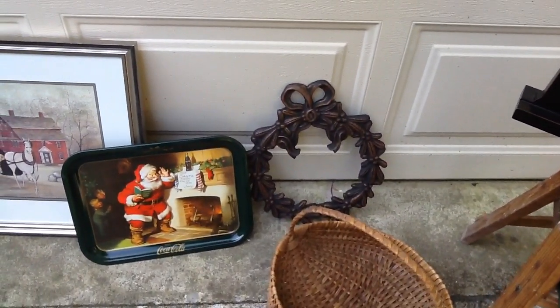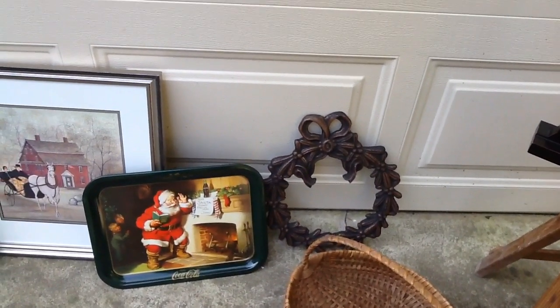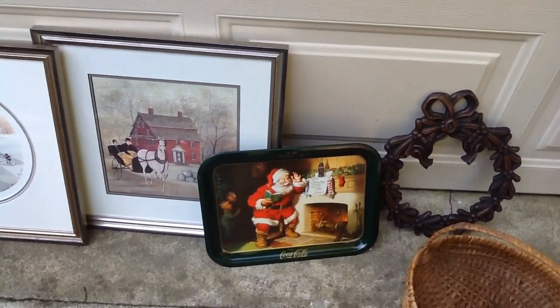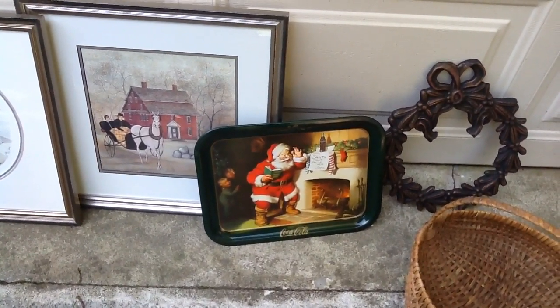Back there is a wrought iron wreath. That thing is heavy, but I thought I'd use it outside somewhere. Whether I keep it that color or paint it, I haven't decided yet. Here's a cute little Santa Coca-Cola tray. That was a dollar.